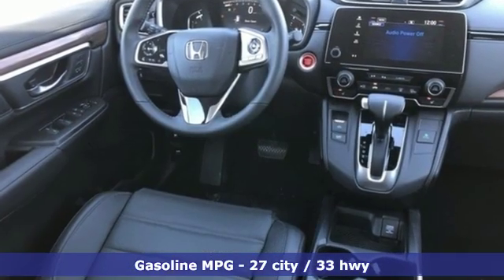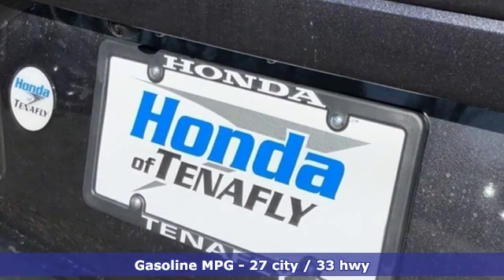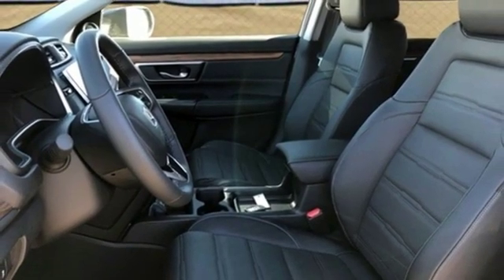You'll look forward to every drive with features like these: continuously variable automatic transmission, front heated leather bucket seats, streaming audio, auto dimming rear view mirror, and dual zone climate control.